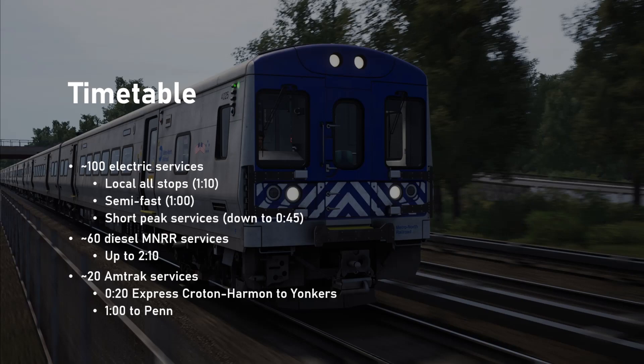The timetable is reasonably large — this does not include empty coaching stock moves or freight moves; it only includes Amtrak and Metro North revenue service. The electric services from Croton-Harmon all-stops to Grand Central take about an hour and 10 minutes, and in the off-peak they run every hour; in the peak they run a little more frequently. There are also a few semi-fast trains that take an hour — so 10 minutes knocked off. In the peak hour periods there are some shorter services that start closer to Grand Central and take as little as 45 minutes.